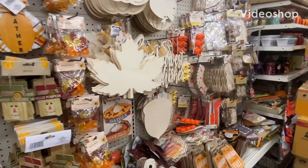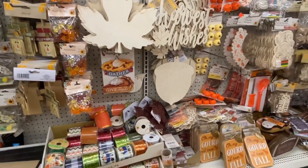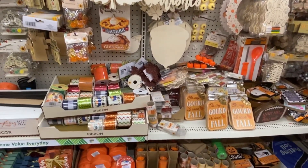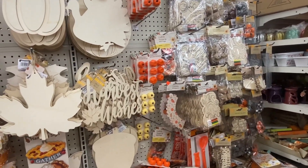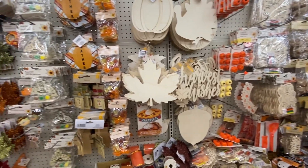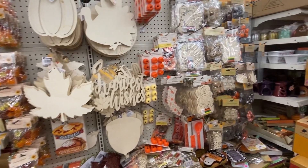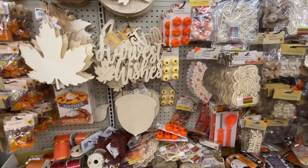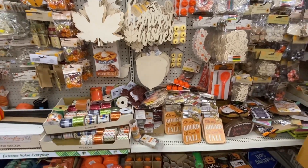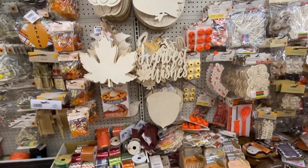Hello guys, welcome back to my YouTube channel, K Meese Traveling Thrifter. Today's video is a review where I'm looking at some of the inventory at the Dollar Tree. Yes, you heard me correctly — I am at the Dollar Tree in New York City. We're going to take a look at some things they have for harvest time. Fall season is one of my favorite times of the year; it brings me so much joy. Drop a comment below if you're also a fan of harvest and fall season.